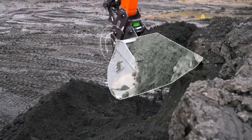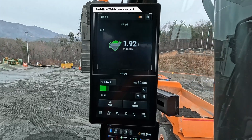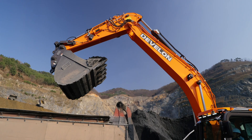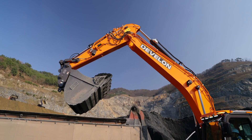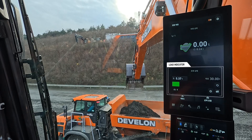The Weighing Management is a technology that measures the weight of materials loaded onto trucks in real time with IMU and boom arm pressure sensors. With Develon's weighing function, you can load materials onto trucks with precision.